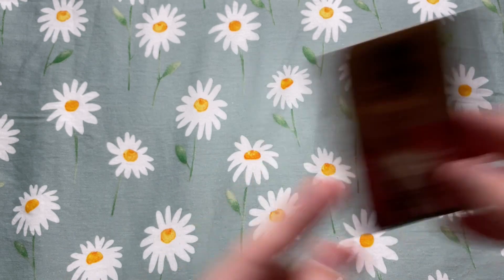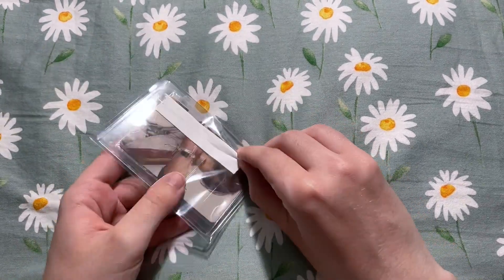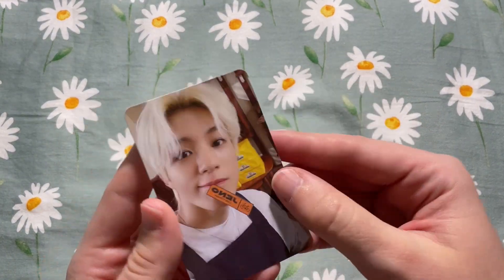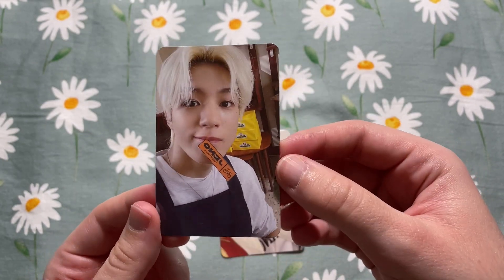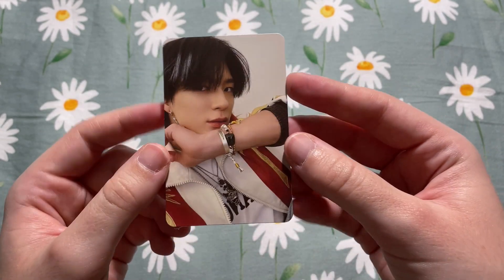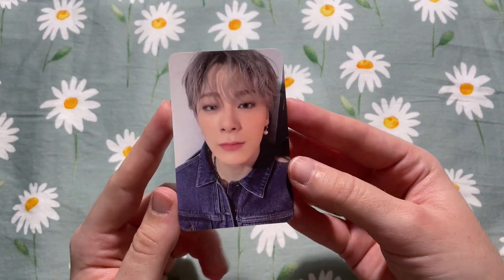Next up we have a Jeno set — these are two cards from Hot Sauce. This is his Cafe Dream photo card; I already have this so it will be up for trade or sale. But I did need his Crazy version photo card, so this completes the Hot Sauce era for me.